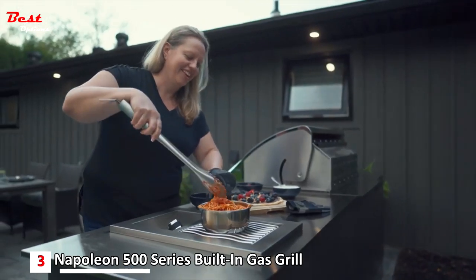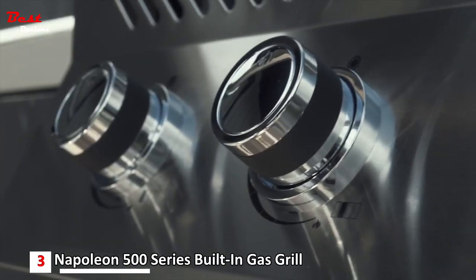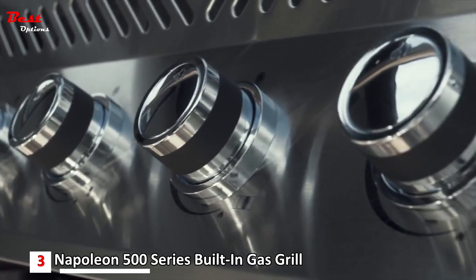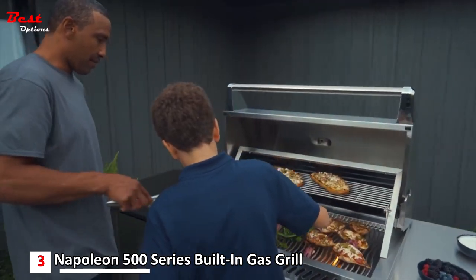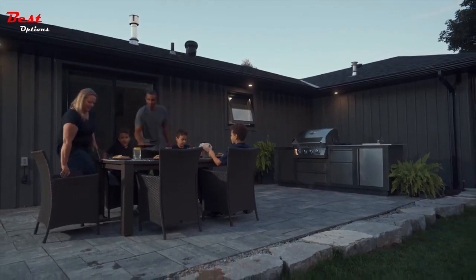Ignite the burners instantly with the fail-safe battery-free ignition, controlled by ergonomic chrome-plated control knobs. The Built-in 500 Series boasts a sleek and refined design, allowing you to mix and match with Oasis cabinets and create a five-star meal without leaving home. Choose to optimize your outdoor living space with Napoleon's Built-in 500 Series.